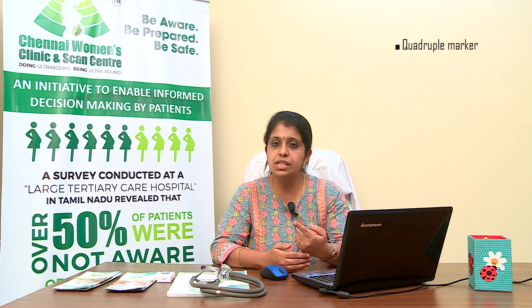The four markers are: first, alpha-fetoprotein; second, beta-HCG; third, estriol; and fourth, inhibin. All four together make up the quadruple marker test.